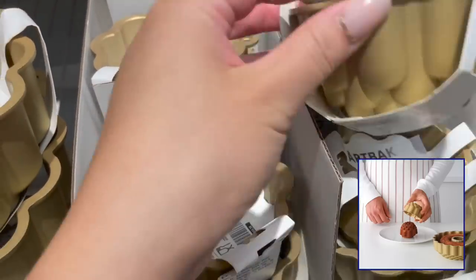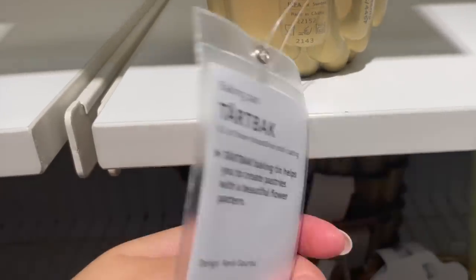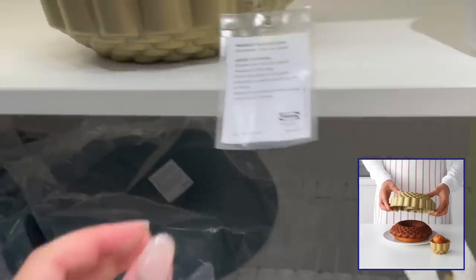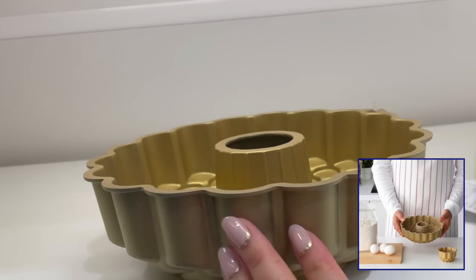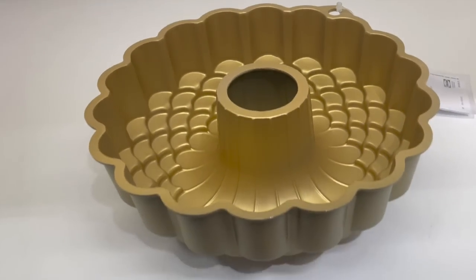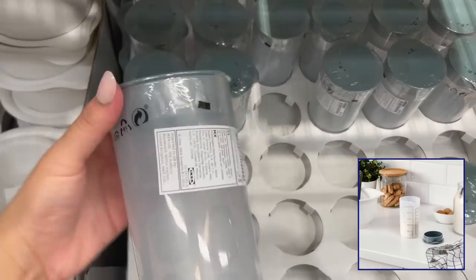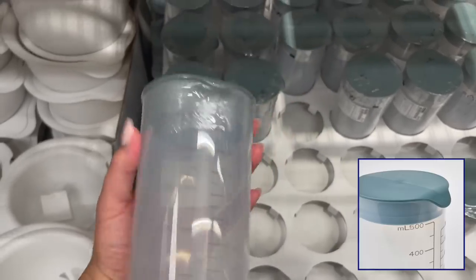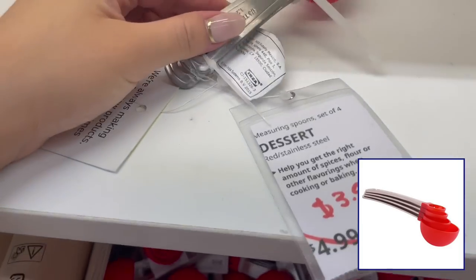A big part of the kitchen is the baking section, full of baking goodies like these baking tins. You can make beautiful pastries with these. This baking tin has a beautiful flower pattern and it comes in a big and small version. All of these baking tools are so handy and make baking so easy and fun for the entire family.